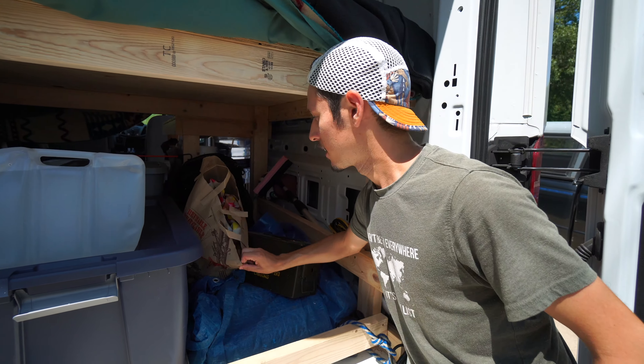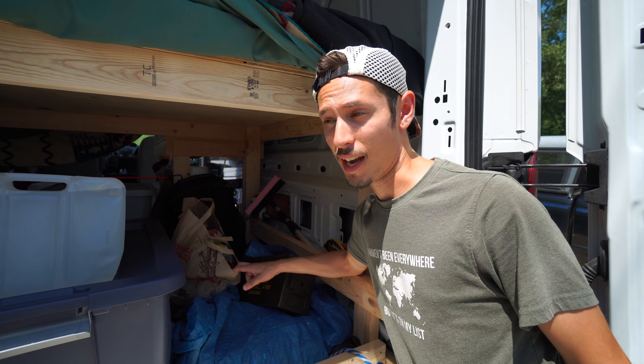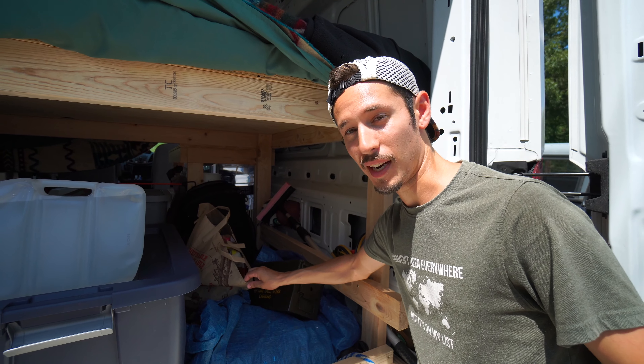This bag has our tubes. So in case you find a beautiful lake to float down or a river, we've already got tubes. It's one of my favorite summer activities.